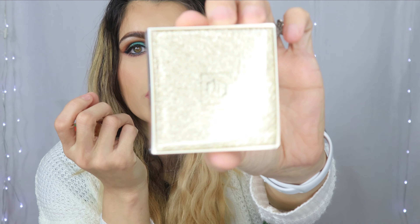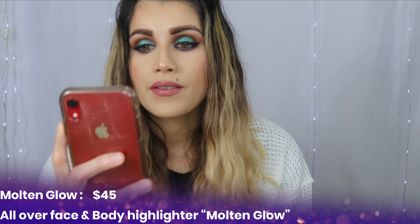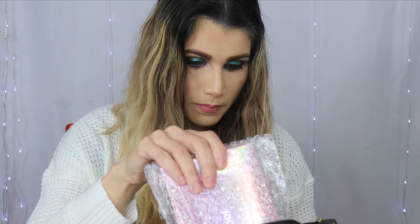Let's go ahead and open this up. The packaging is so cute. This is an all over face and body highlighter — Molten Glow is the name — and it comes with a little kabuki brush. I don't really use these brushes, but it comes with this. It says everything's coming up rosy with mystery box number three, Golden Hour — the kit that keeps your complexion glowing even on the go. This box has a retail value of $121.